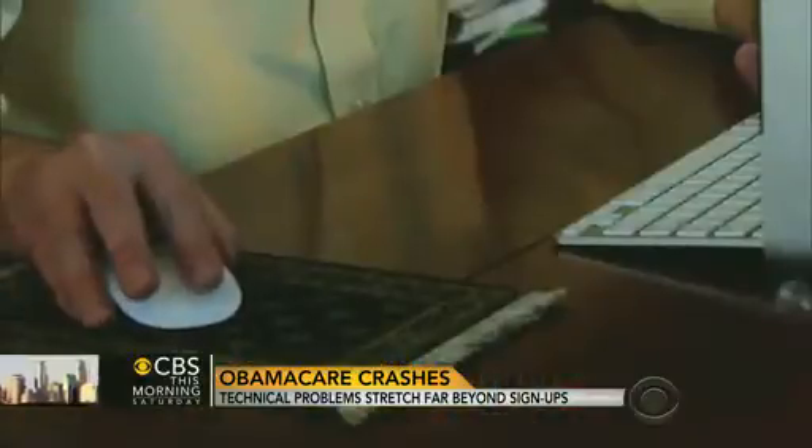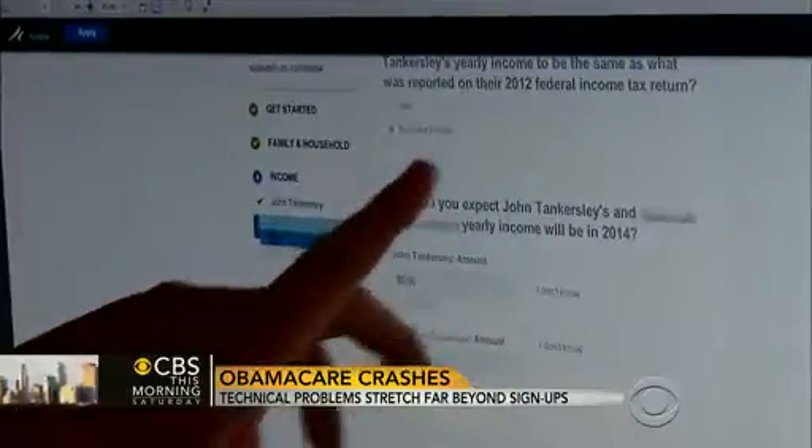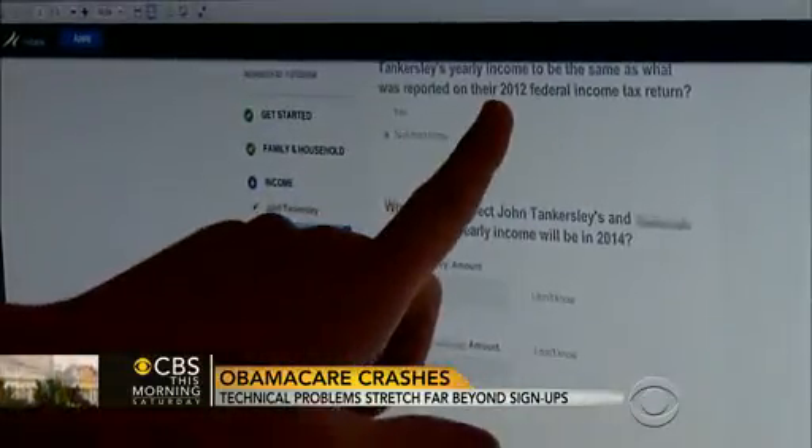Incredibly frustrating. Over the last 18 days, John Tankersley of Indianapolis says he has devoted 25 to 30 hours of his time trying to enroll in the online insurance exchanges. He's still trying.